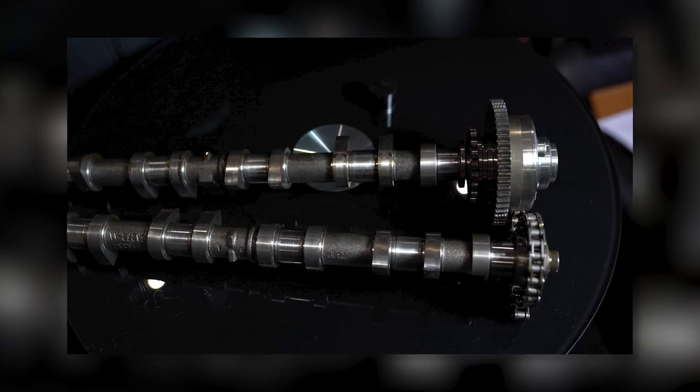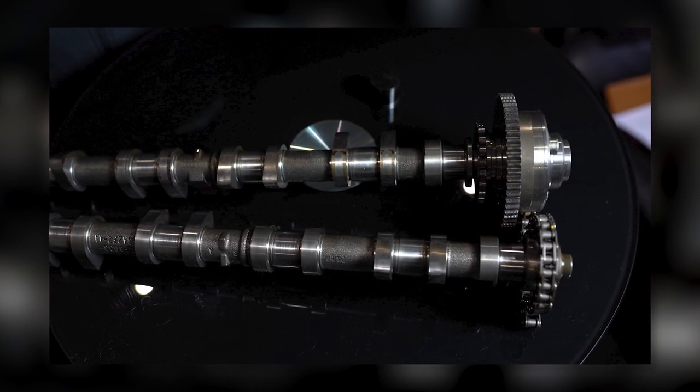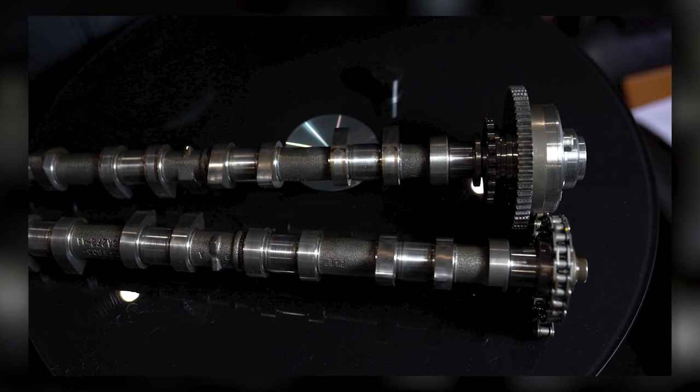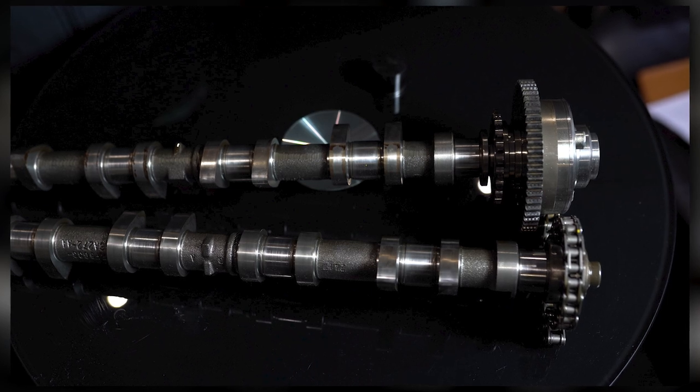The cam bucket and tappet shim to camshaft has a set clearance measured with a feeler gauge, with a tolerance defining the upper and lower limit. To assess this properly, a professional needs to park the car cold overnight, then the next morning take the cam covers off and measure the clearance of all inlet and all exhaust valves. The inlet valve clearance on the V8 is 0.18 to 0.22 millimetres. The exhaust valve clearance is 0.23 to 0.27 millimetres, and the tolerance on both is plus or minus 0.02 millimetres.